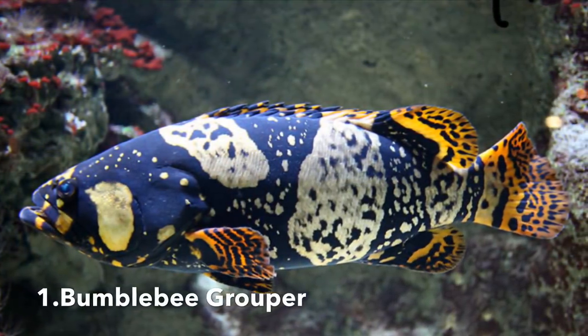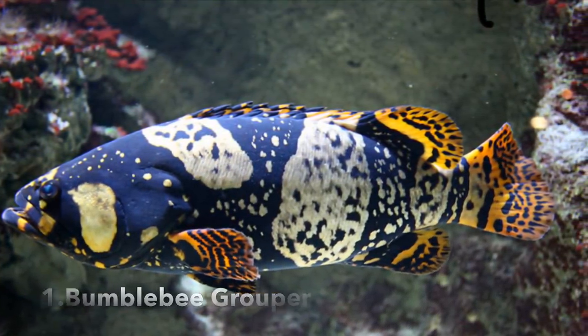The bumblebee grouper, or the giant grouper, as a juvenile has a black body with yellow spots. When the fish matures, the spots will become more elaborate with blending colors and the body will turn green to brown. The bumblebee grouper is a colossal beast and a real contender — it is a hardy fish and lives a very long life.